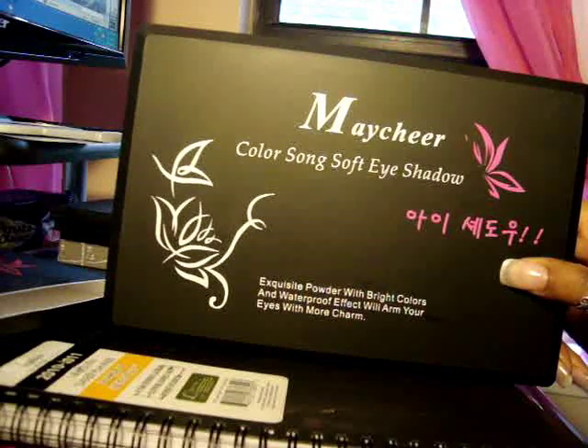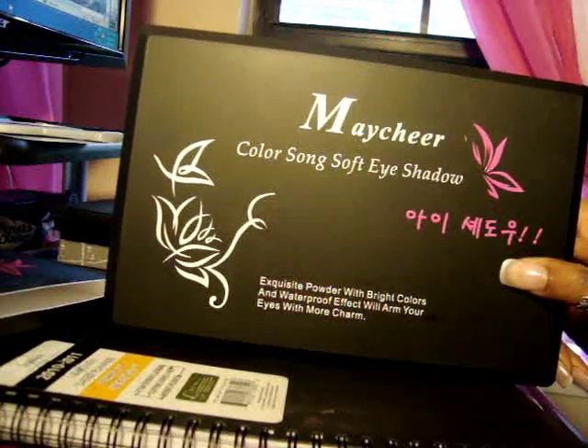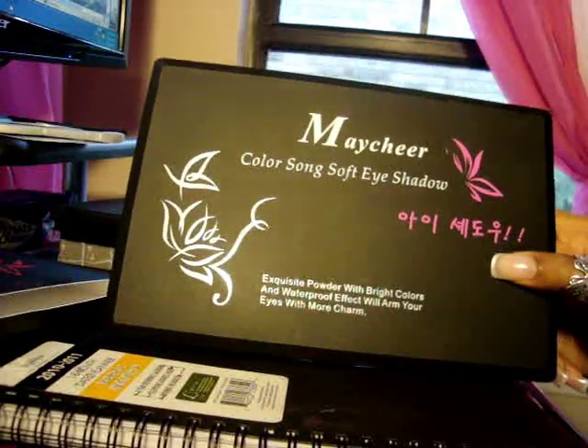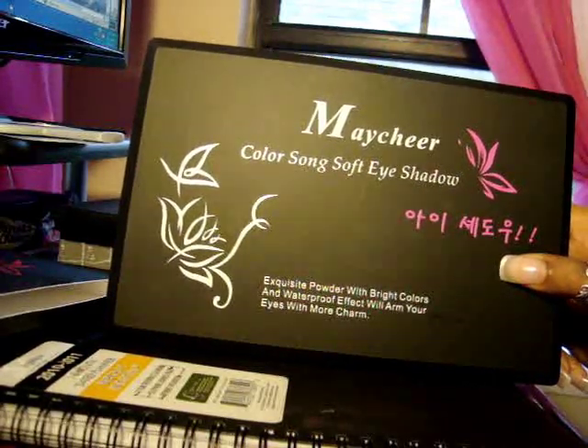I only saw that one seller was selling it, so I will put his info at the bottom. I just wanted to share this palette with you guys — again, it only cost $9 and I love it. As you guys can see, the colors are awesome. Alright, I love you guys. Thank y'all so very much for coming to Plus Size Comonica's channel. I'll see you guys later.